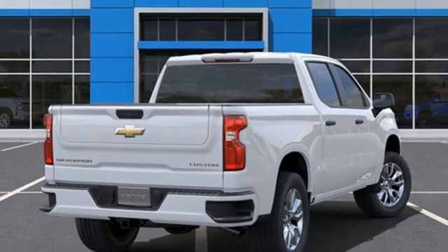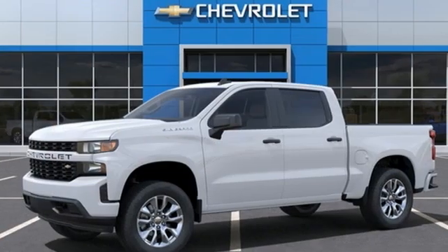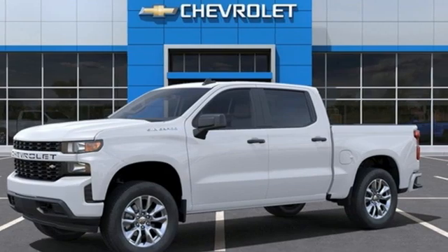Performance, value, durability — Chevy. There's even more to see in person; take it for a test drive today.